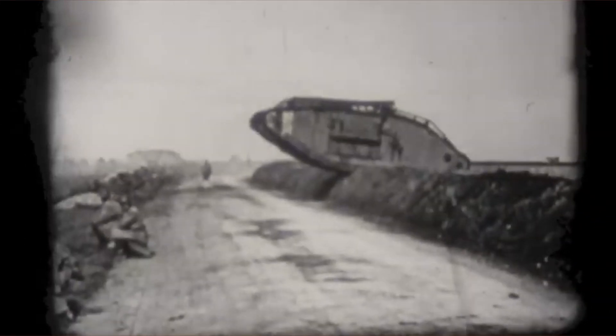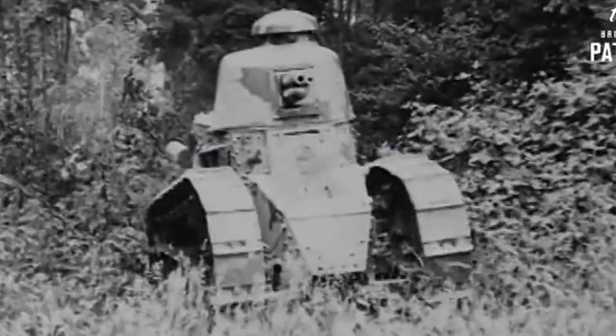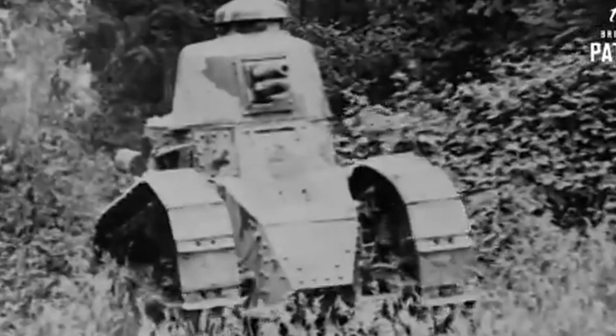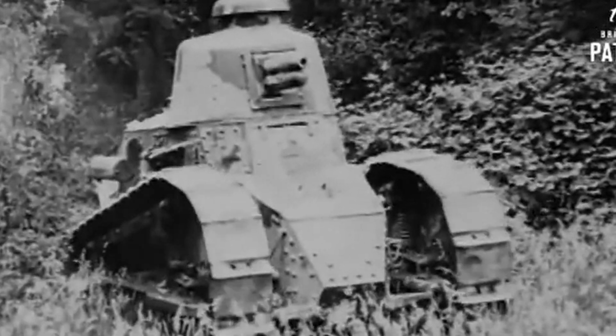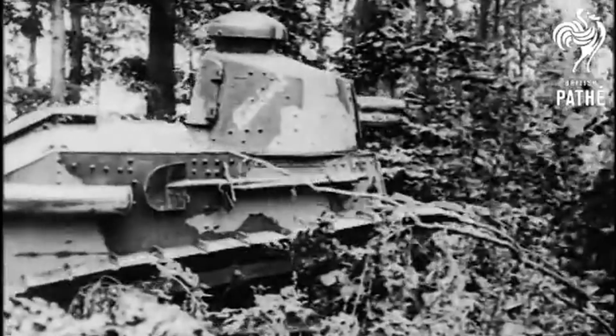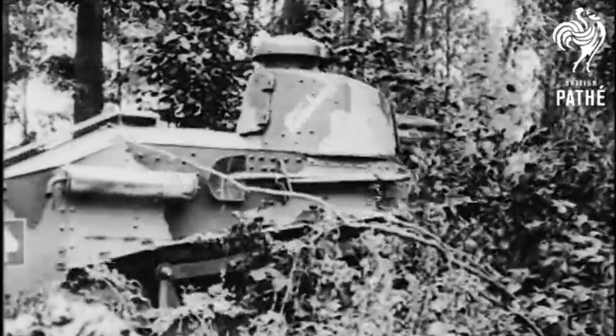When you think of the first tank, what comes to mind? For most, it would probably be the British Mark 1-5 tanks which entered service in 1916, as they were the first tanks to see combat. For others, it would probably be the French FT-17 tank which entered service around a year later in 1917. Despite not being the first tank built or to see combat, it was the first proper tank with a rotating turret, crew compartment at the front, and an engine compartment at the back.